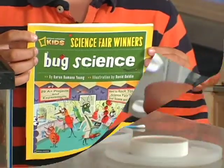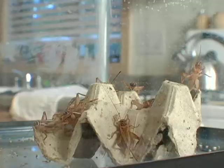My favorite, most resourceful guide: National Geographic's Bug Science. I gather my supplies, including the crickets.